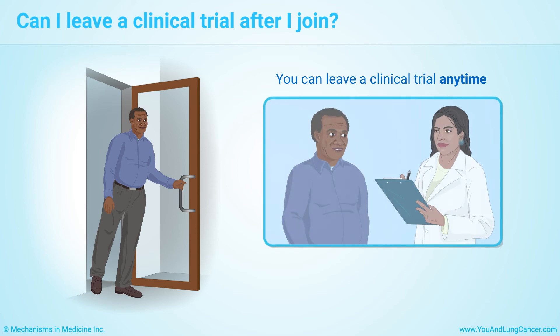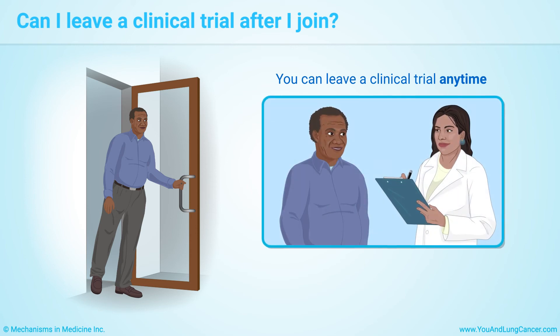You can leave a clinical trial at any time. You will still receive treatment for your lung cancer unless you want to stop that too. Talking with your doctor can help you make these decisions.